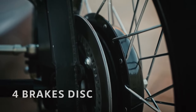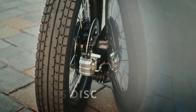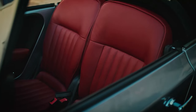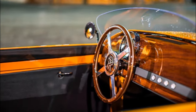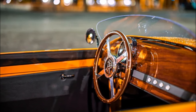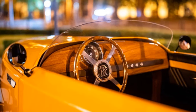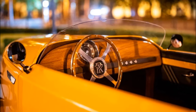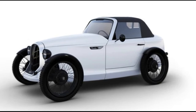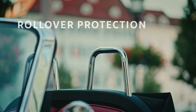Disc brakes provide confident stopping power on all four wheels, ensuring safety and control in every driving scenario. Don't let its compact dimensions fool you — the Rodster comes packed with surprising features. Inside you'll find a wood-trimmed dashboard and steering wheel, stylish black eco-leather seating, a user-friendly touchscreen display, inviting ambient lighting, and central locking. However, the manually retractable roof doesn't come as standard; it's an optional extra.